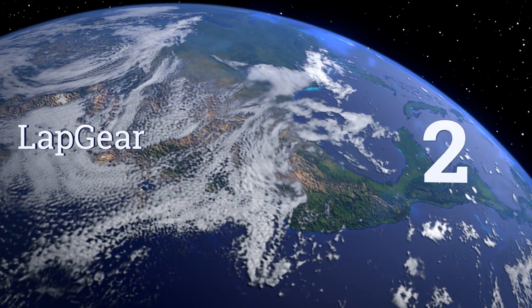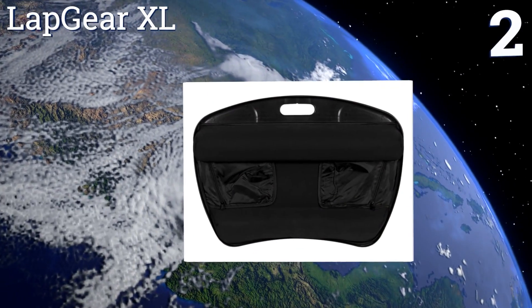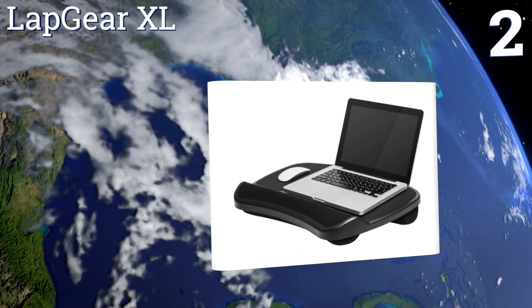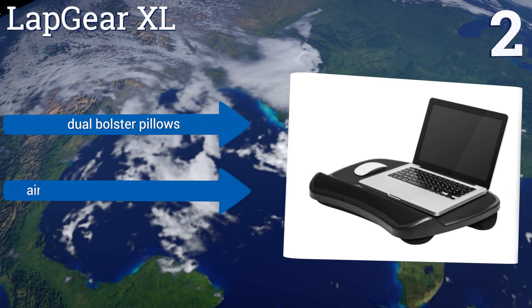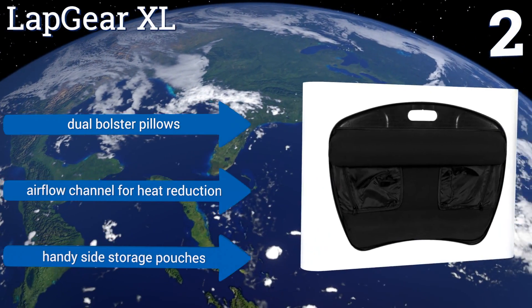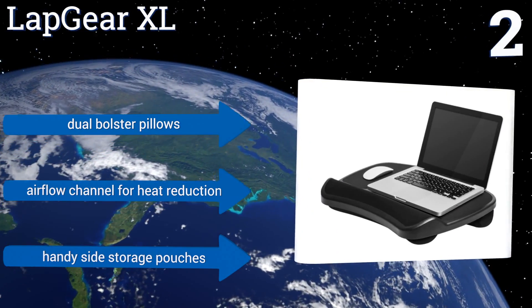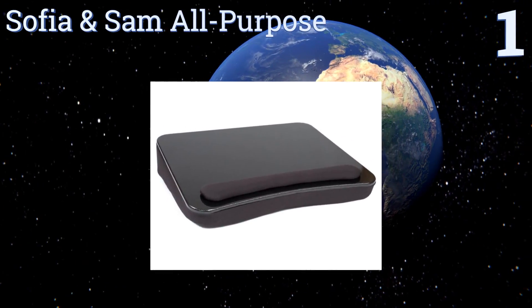At number two, the Lapgear XL is a bestseller and for good reason — its pricing won't bust your wallet. It has integrated mouse pads for left and right-handed users and comes with an ergonomic wrist pad for comfortable typing. It can hold laptops as large as 17 inches and features dual bolster pillows, an airflow channel for heat reduction, and handy side storage pouches.